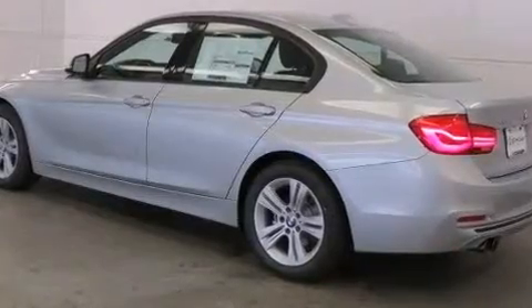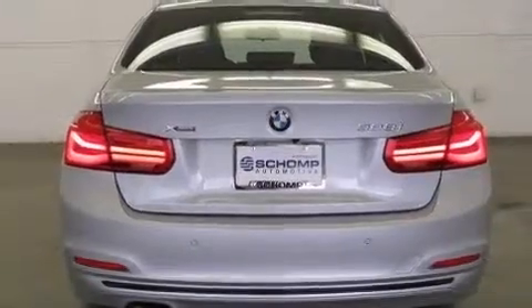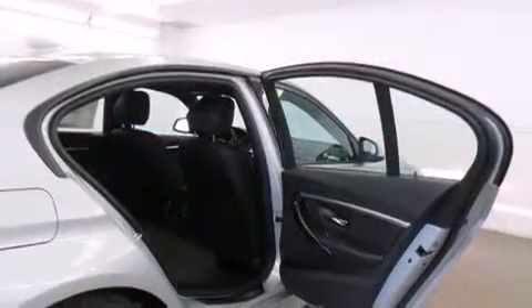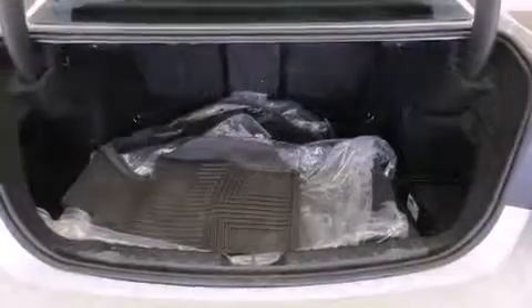BMW prioritized comfort and style by including front and rear reading lights, adjustable headrests in all seating positions, heated seats, fully automatic headlights, power moonroof, and power seats.